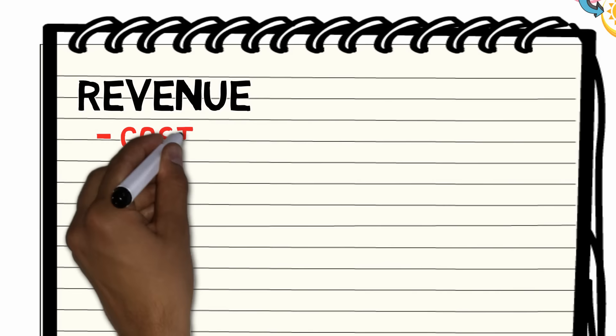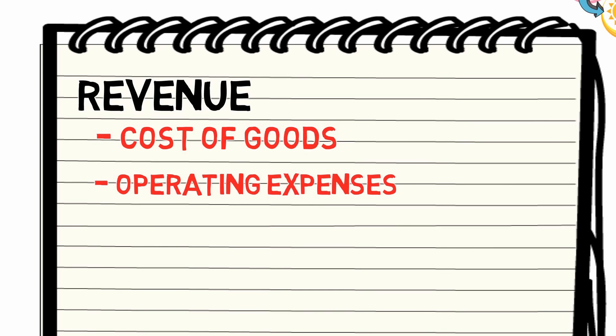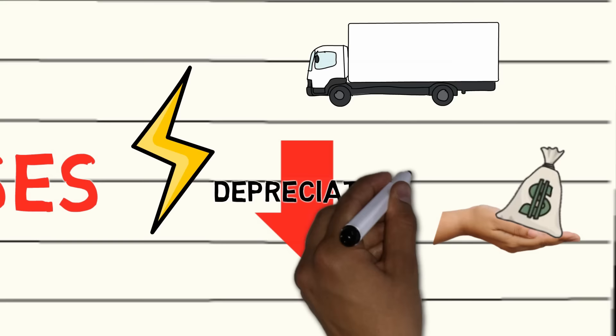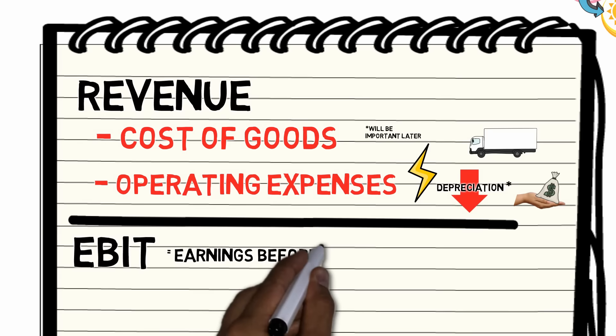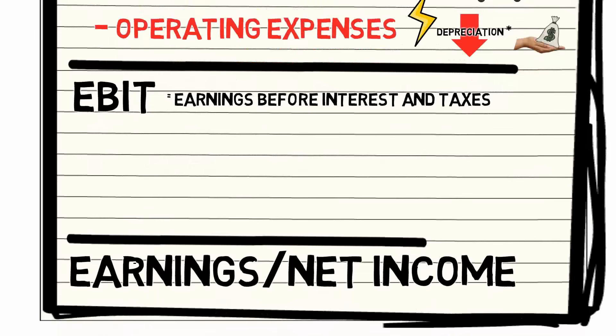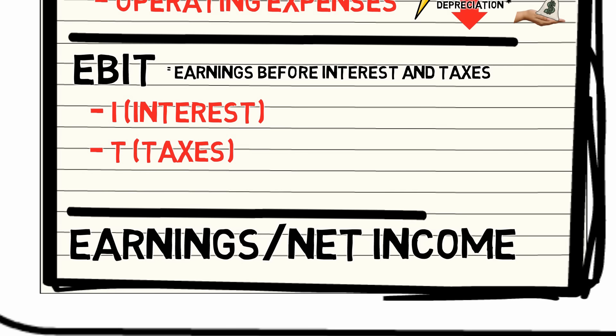First, costs of goods are typically subtracted. Then, other operating expenses are deducted, such as wages, transportation, utilities and depreciation. Now we've calculated the operating income, or the EBIT, which stands for Earnings Before Interest and Taxes. If we remove interest payments on debt, and let the government have their slice of the cake, we end up with earnings or net income.